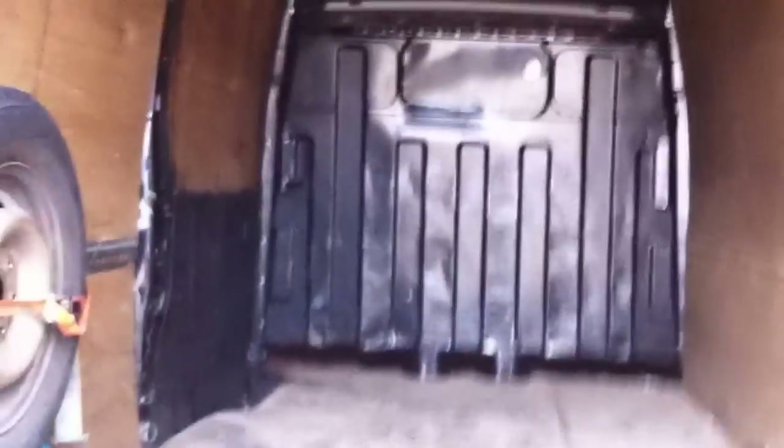Loading in this van could be quite hard if you carry heavy items often, but not with this electric tail lift. Controlled by this remote, which is attached to the van so you can't lose it — you just pull it out. It's incredibly light and easy to work.